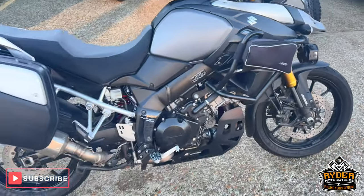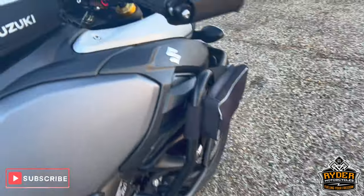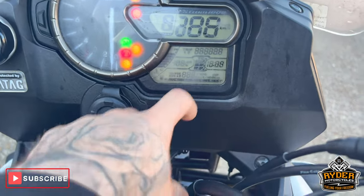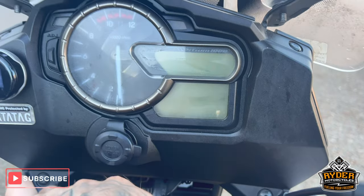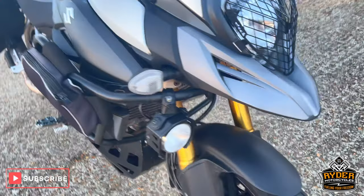Just arrived in stock today. This is a Suzuki V-Strom 1000, it's a 66 plate. The mileage is 25,159. The bike has just arrived in stock, it's checked off a valet. This is a quick walkaround video to show you the bike.